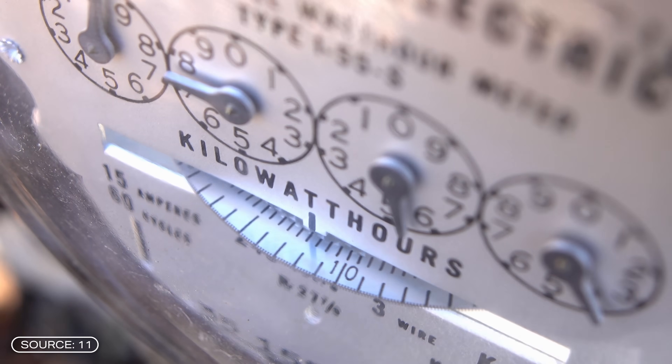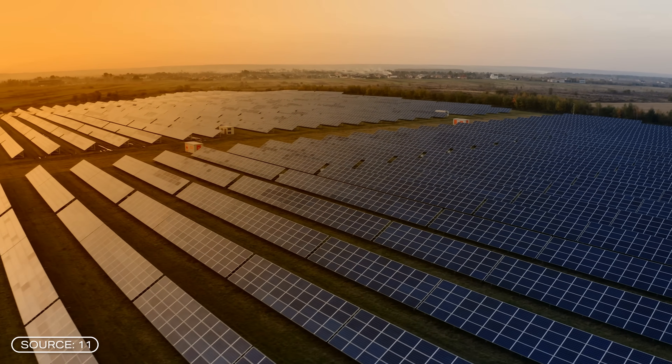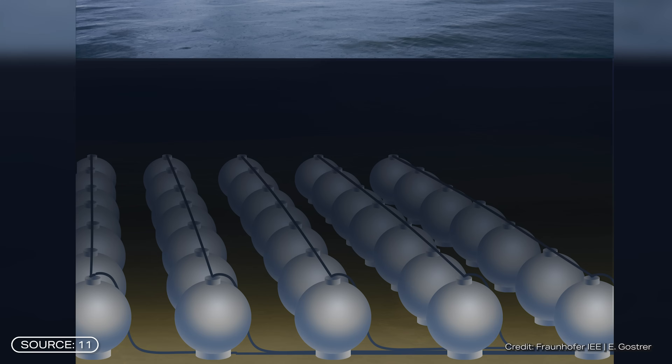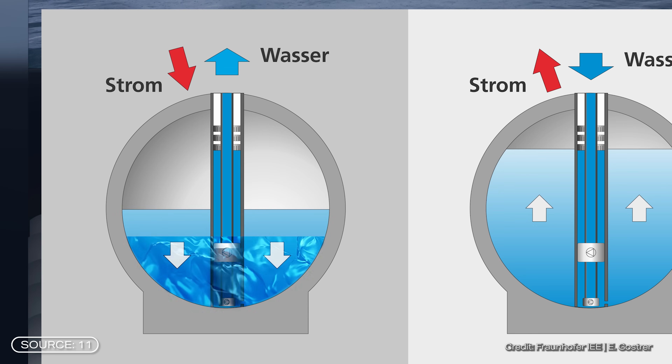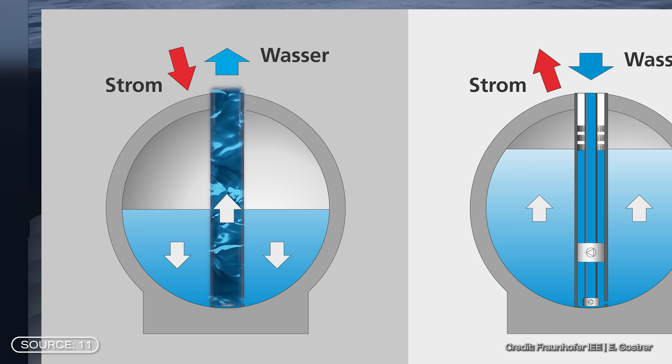The whole thing works like this. If there is a surplus of electricity — for example from wind or solar power systems — the electricity is used to pump water out of the hollow concrete sphere. This is achieved by an electrically driven pump turbine that pumps the water out against the ambient pressure. This charges the storage tank, so to speak.